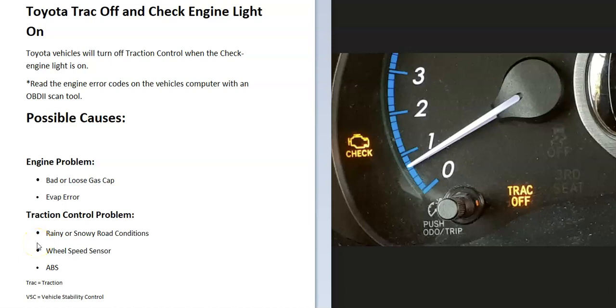If you have a Toyota and the track off light comes on and the check engine light comes on both at the same time, I thought I'd go over the causes of this and how you could go about fixing it. The first thing to know is that when there's an engine problem, Toyotas will turn off the traction control system, so there might not be a problem with the traction control — the engine is having some kind of problem, and when that happens Toyota vehicles will turn off the traction control.